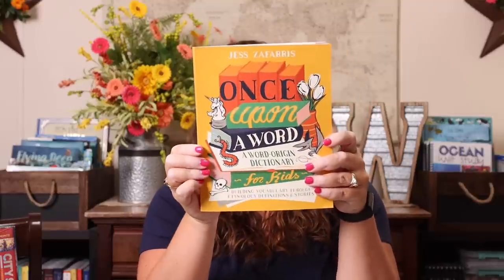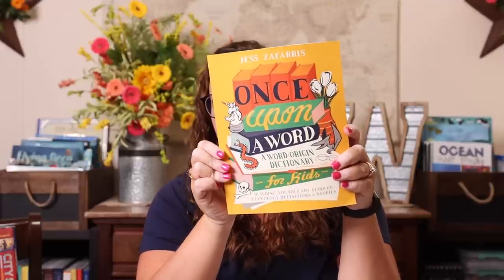I also grabbed the Once Upon a Word dictionary — Where Do Words Come From? Learning new words by understanding their stories. I thought it would be cool because, for instance, aardvark: it's a mammal that eats insects and looks like a pig with a long nose, and it comes from Afrikaans Dutch — 'ard' meaning earth or dirt, and 'vark' meaning pig, because the animal burrows into the earth and resembles a pig. Emily is really into that kind of stuff, so I thought she'd enjoy looking up any word to see where it originated.